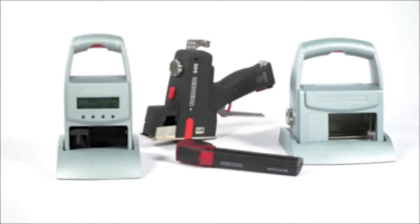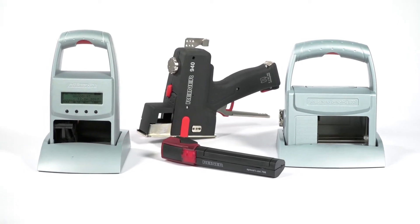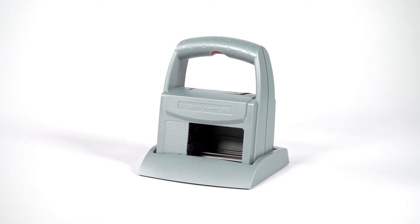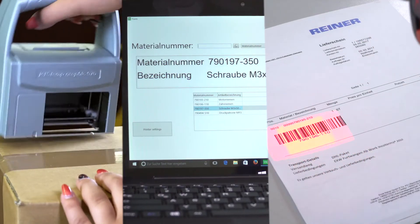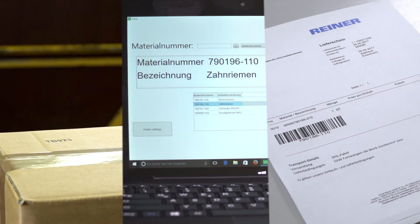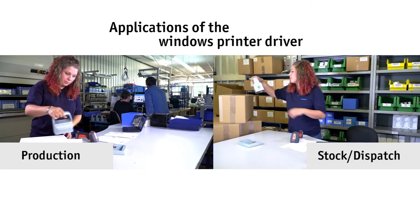We, the company Rainer, have made it our task to constantly improve your workflows with our marking devices. For this reason, we offer you an interface with our Windows driver, which makes it easier for you to use a barcode scanner and database matching, in combination with our JetStamp Graphic 970. The advantages of this combination can be applied in various fields of modern companies.